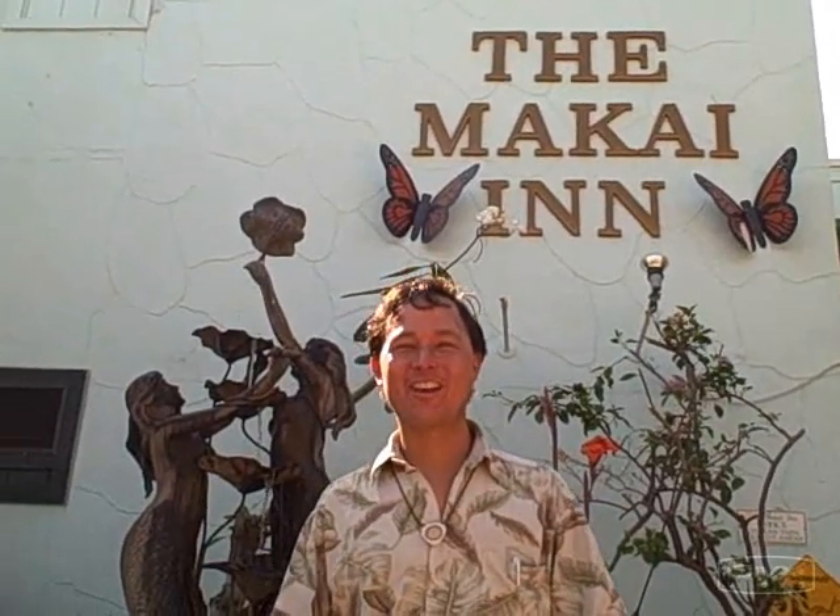This is John Kohler with growingyourgreens.com. Today I'm on yet another field trip — this is one of my favorite field trips to take. I'm currently traveling in Maui, having fun underneath the sun.